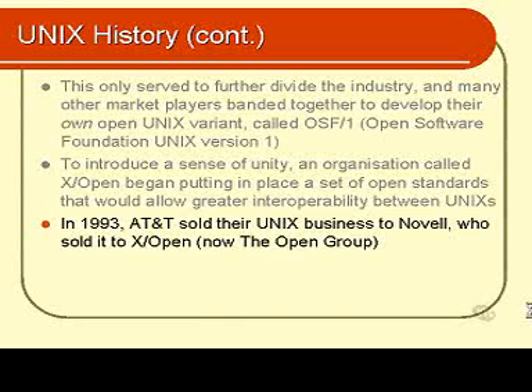A couple of other interesting points: in 1993, AT&T sold what they called the official UNIX business — the UNIX trademark — to Novell, who then sold it to XOpen. XOpen are now known as the Open Group, and they are the trademark holders on the word UNIX.